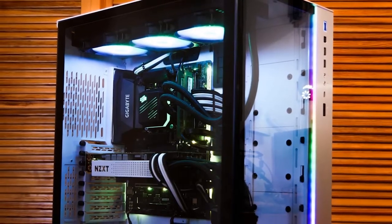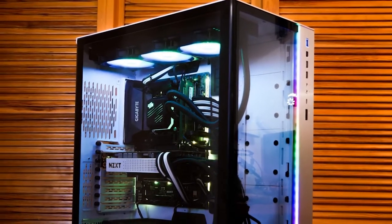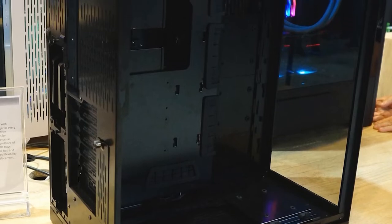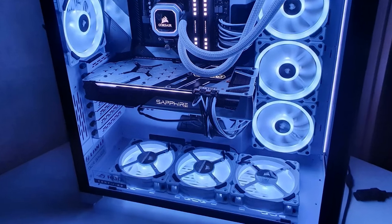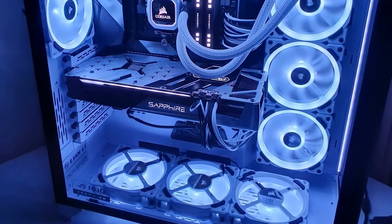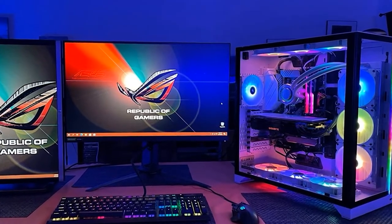The Oliven D distro plate, designed by EKWB, comes with a powerful DDC 3.1 PWM water pump and supports addressable RGB lighting effects. The I/O panel has a wide variety of essential ports including reset and power buttons, dual USB 3.0, two HD audio jacks, a USB-C port, ARGB control buttons, and two additional USB 3.0 ports at the bottom. By far, the Oliven D is high clearance and the best PC case under $200 for custom water cooling.